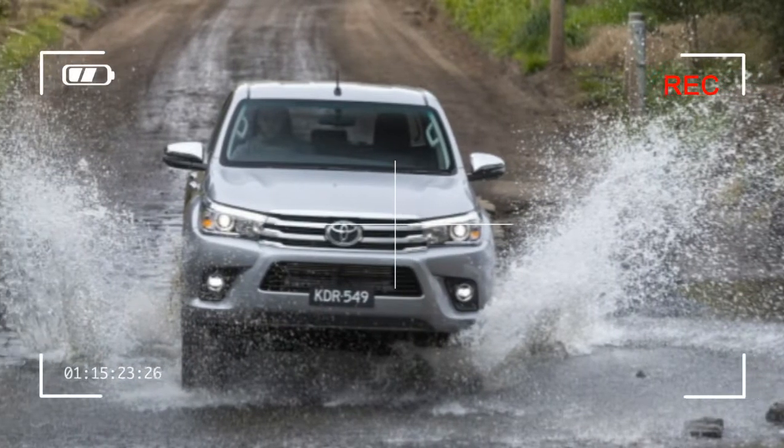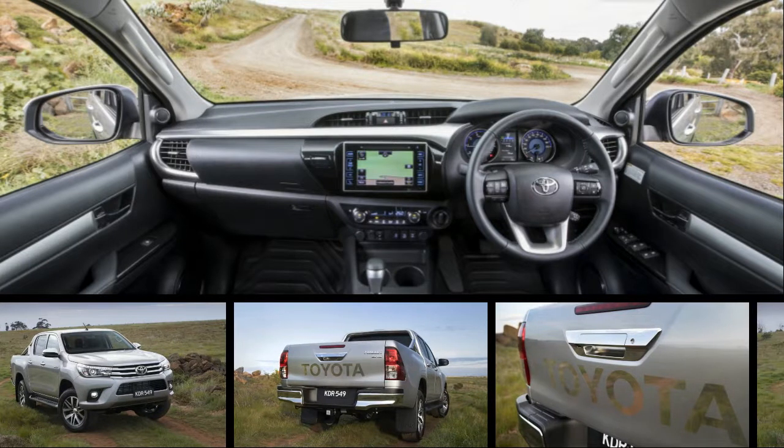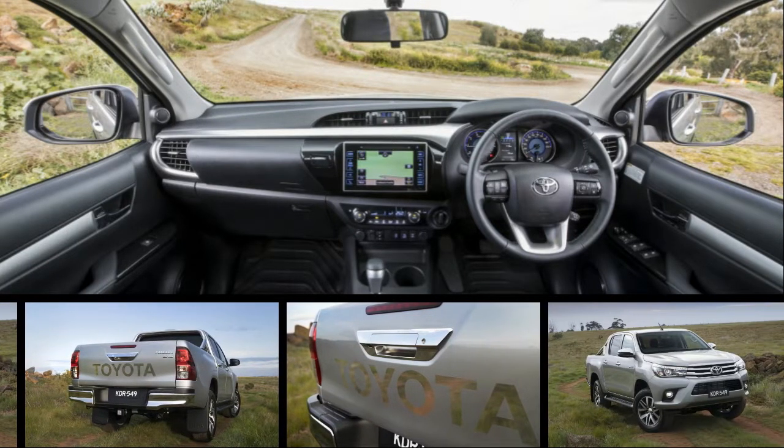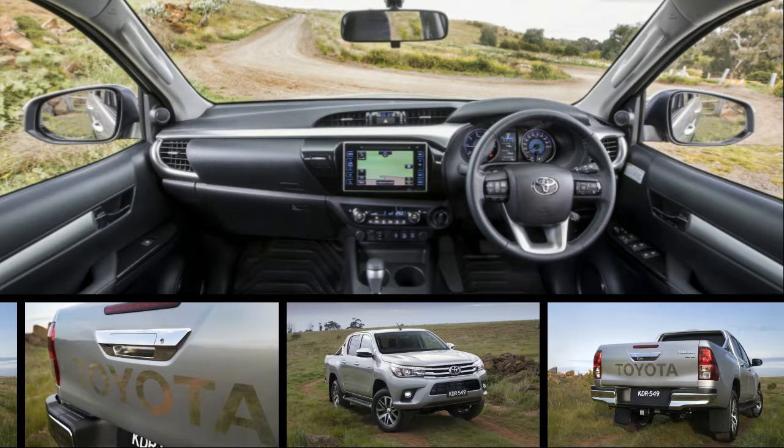The grass is always greener, isn't it? For years Americans have pined over Toyota's global pickup truck, the Hilux. Sure, we get the Tacoma, but, like French hot hatches and German wagons, it's not quite the same.